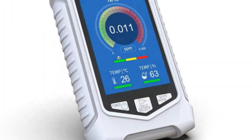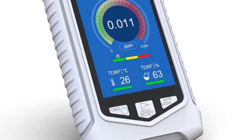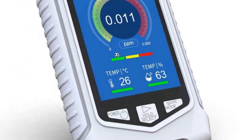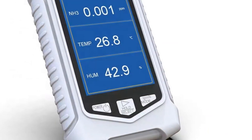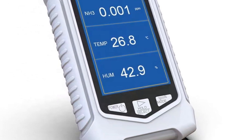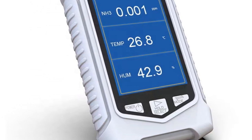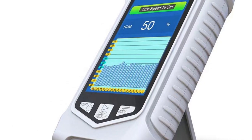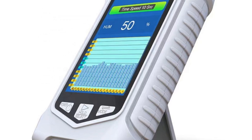It also has a memory function that saves history records of ammonia gas levels. The product is easy to use and comes with simple instructions for operation. To use, simply turn on the device and it will begin to detect ammonia gas levels in the air. The LCD screen will display the readings for ammonia gas, temperature, and humidity. The device is also capable of sounding an alarm when ammonia gas levels reach a certain threshold, alerting you to take action to prevent any harmful effects.